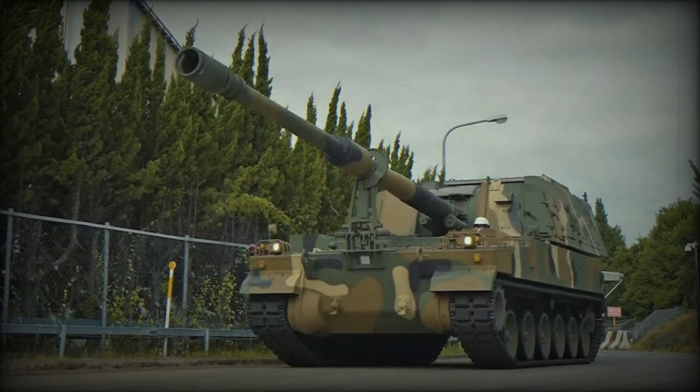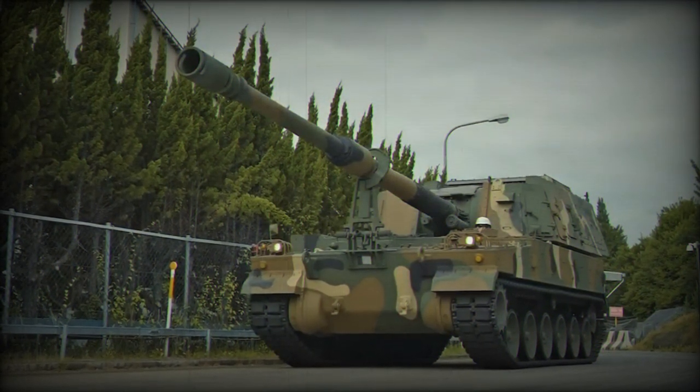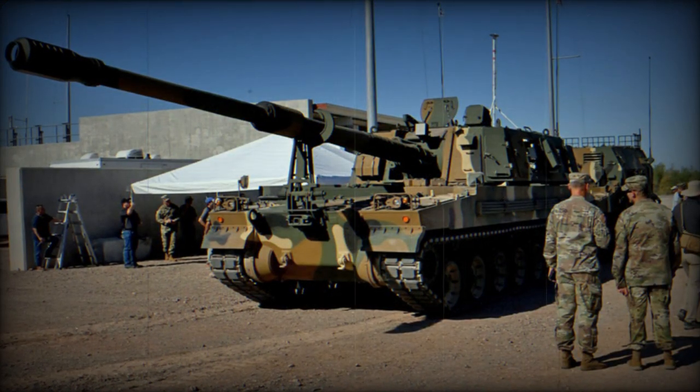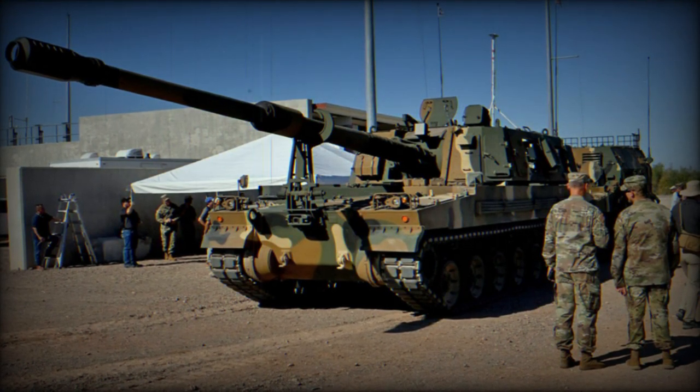Hanwha Aerospace is unveiling its K9A2 self-propelled howitzer (SPH) platform fitted with the composite rubber track (CRT) developed by Soucy Defence — a key milestone for developing a British variant of K9A2 meeting the requirements of the UK Mobile Fires Platform (MFP) program.